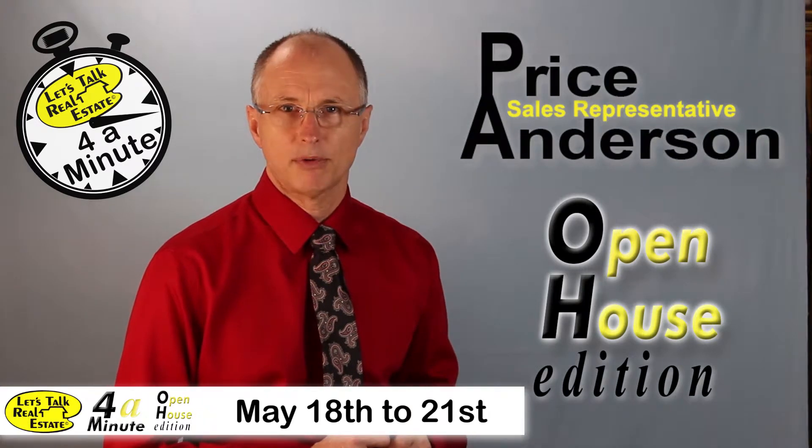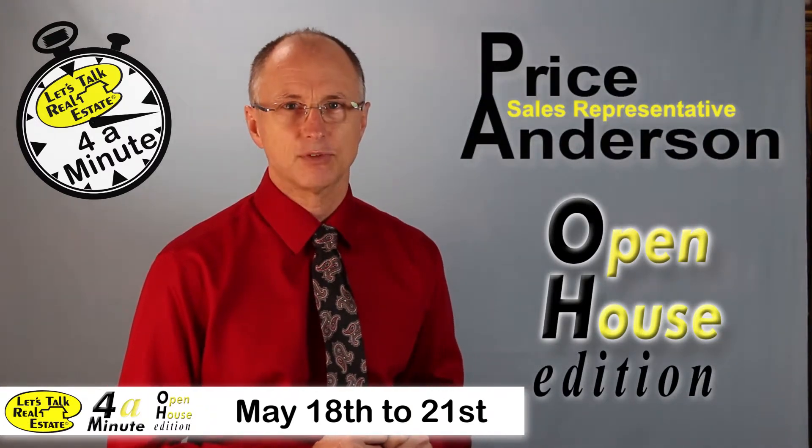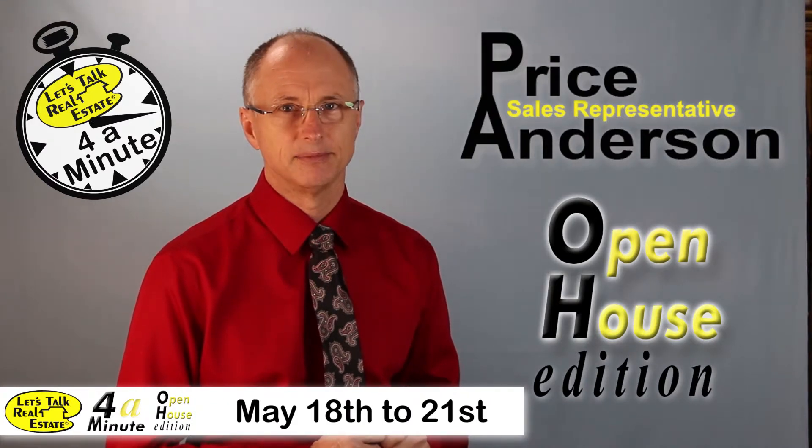I hope you'll come out and take a look at some of these properties. I'll leave links to the property descriptions and maps in the comments below. Thanks for watching. Have a great weekend. Bye now.